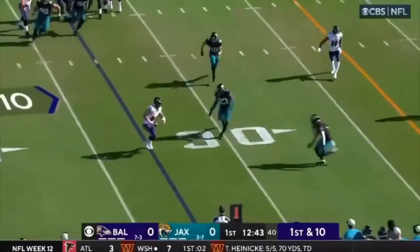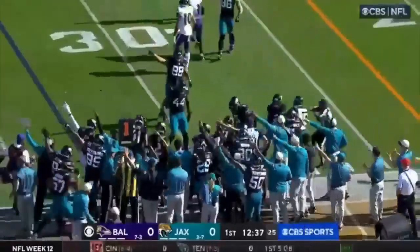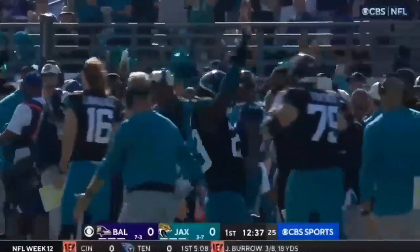Lamar quick pass — it's Andrews, his second catch, and he lost the football. Ball comes out. Jacksonville says they have it — and they do. Mark Andrews never really had it.